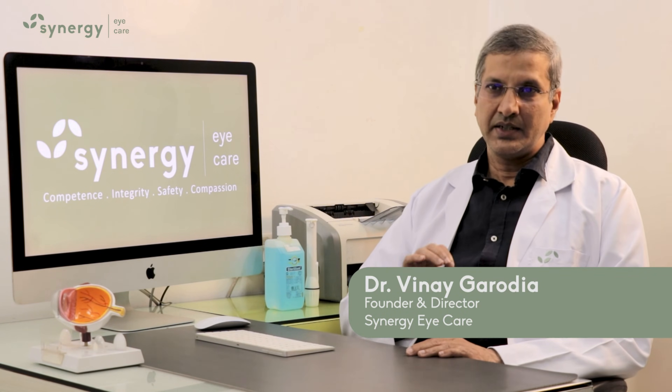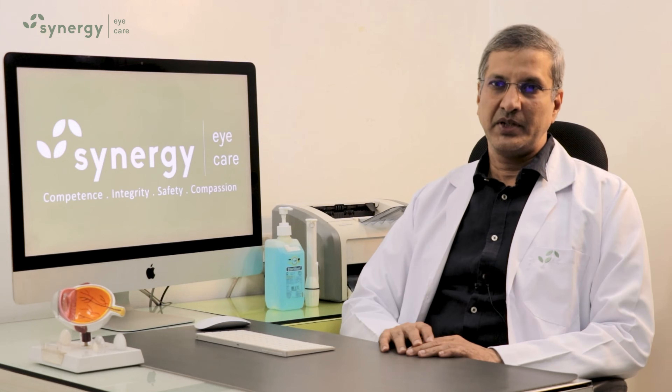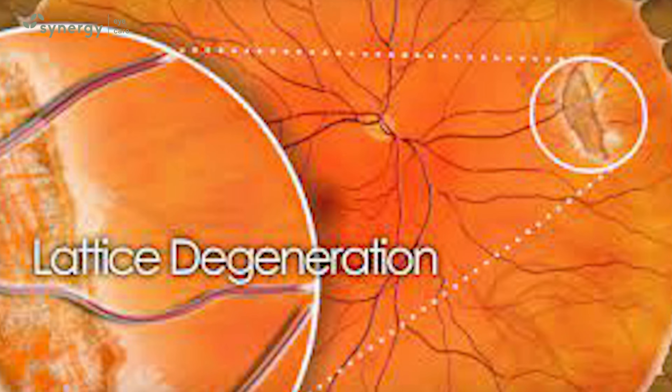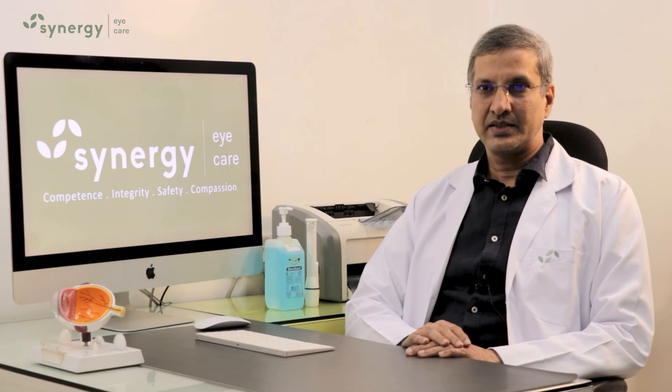Lattice degeneration is a thinning of the retina in the periphery of the eye. It is more common in patients with high minus power. Because the retina is thinner there, it may develop retinal tear, break, or hole easily. This can then lead to serious vision-threatening retinal detachment.